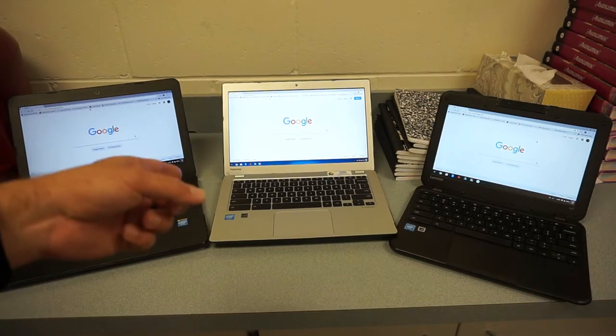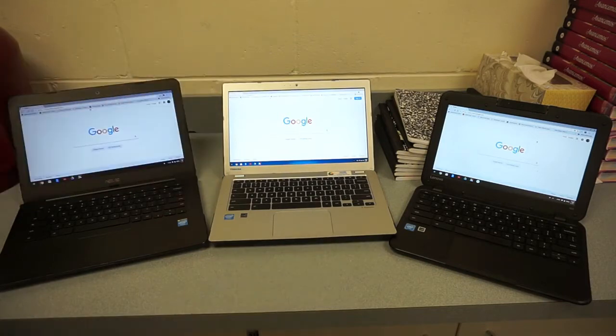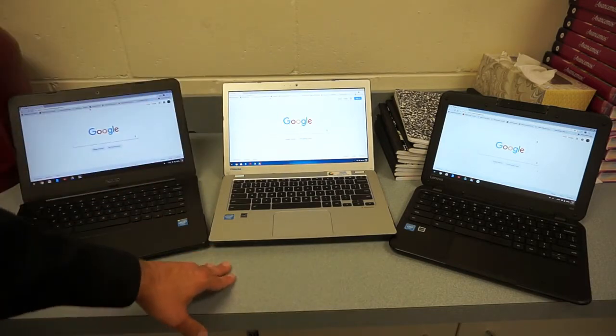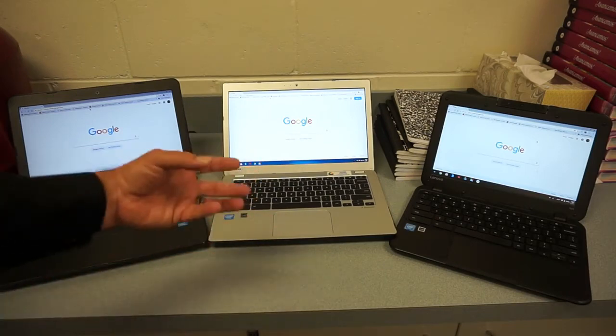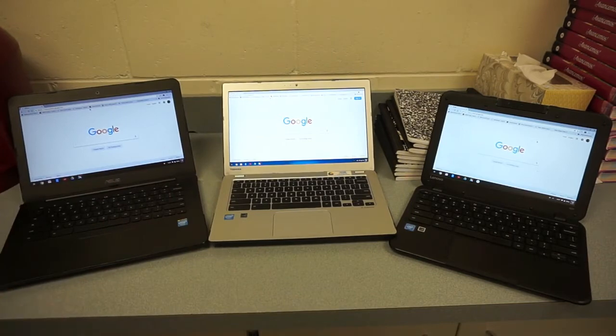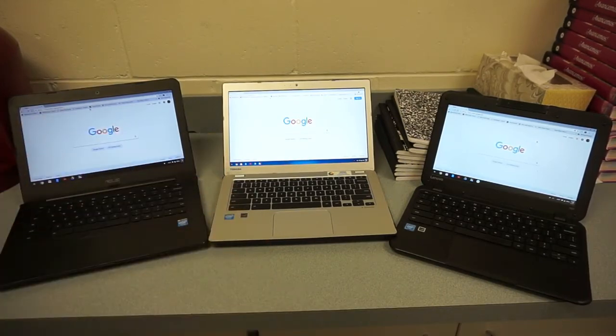The Toshiba Chromebook 2 — I paid $249 for it, which was the original retail price. There are higher-end models with backlit keyboards in the $300–$400 range used. Unfortunately this model is no longer being made, so you can't easily find it new. The Lenovo N22 I got for $100 on eBay — it had only been used for about a week. Brand new that one runs for about $179 now.